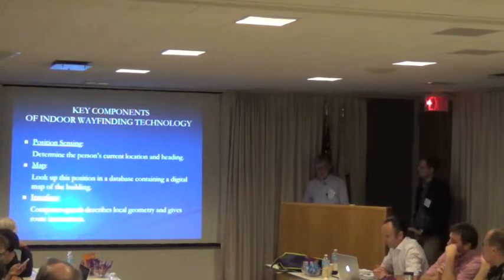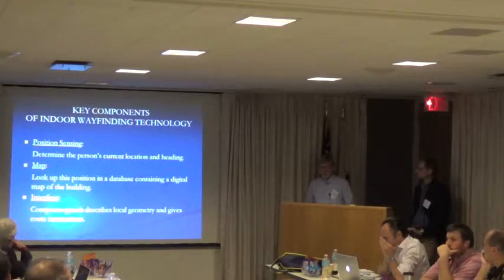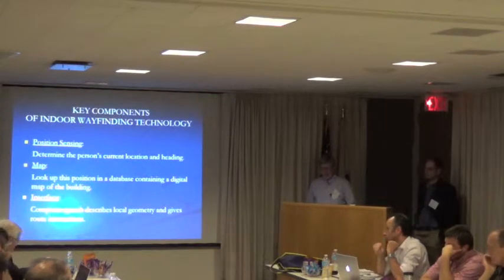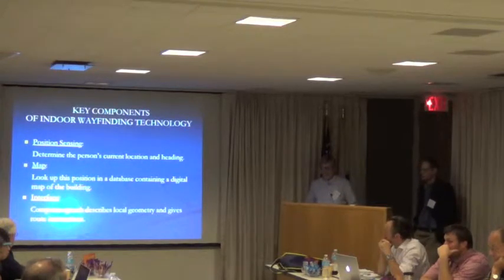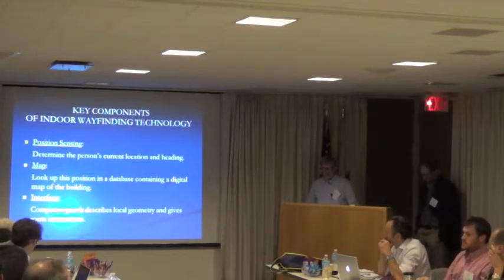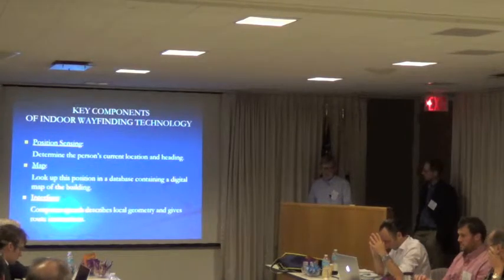This slide lists three key components of indoor wayfinding technology. First, we have position sensing — the technology needs to determine the person's precise location in the building and also their facing direction. Second, we need a digital map representation of the building in a data structure appropriate for useful navigation, which is not typically the case for most architectural data structures, so we've developed our own software called Building Navigator. Third, we need an accessible interface; we use computer speech to describe nearby points of interest and to give route-finding information.